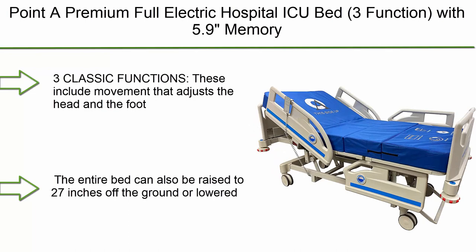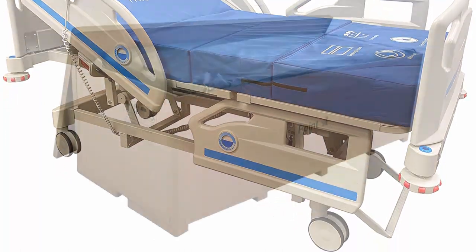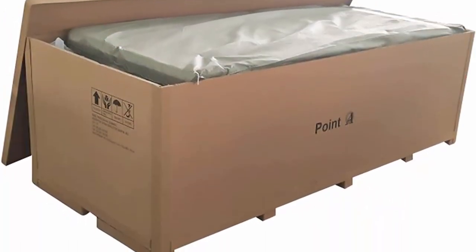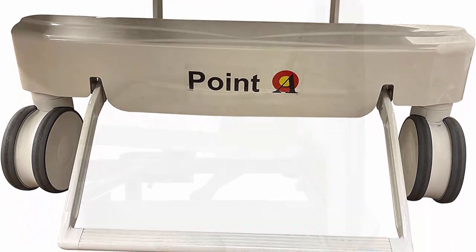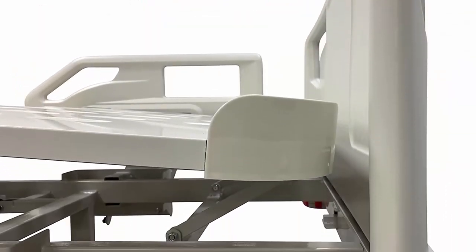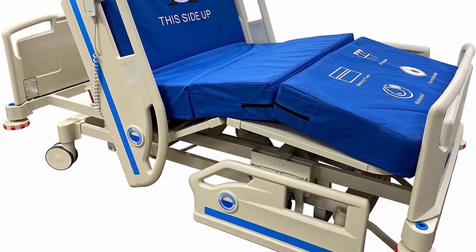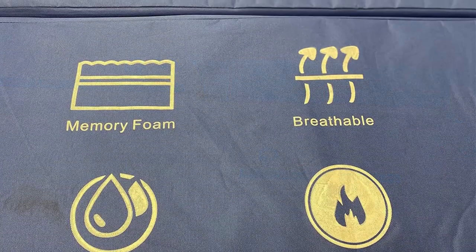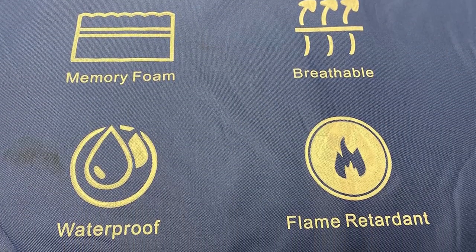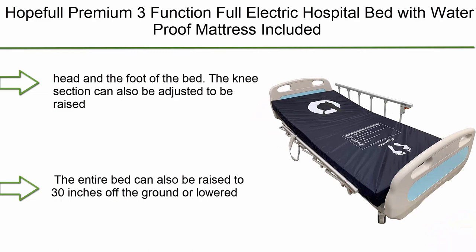Top 5: a premium full electric hospital ICU bed, 3-function, with 5.9 memory foam mattress included, Linak motor and control system, and central locking system with six casters. Three key functions include movement that adjusts the head and foot of the bed; the knee section can also be raised or lowered. The entire bed can be raised to 27 inches or lowered to 17.5 inches. The Linak electric motor actuator system, developed in Denmark, offers smooth and quiet movements.